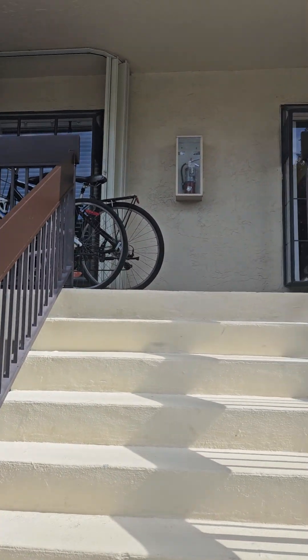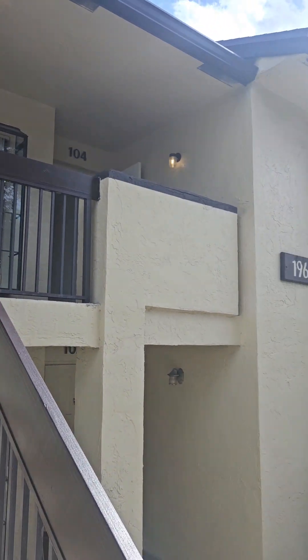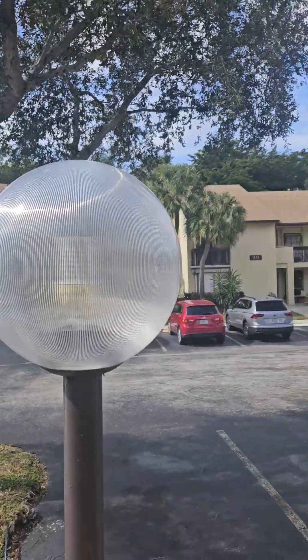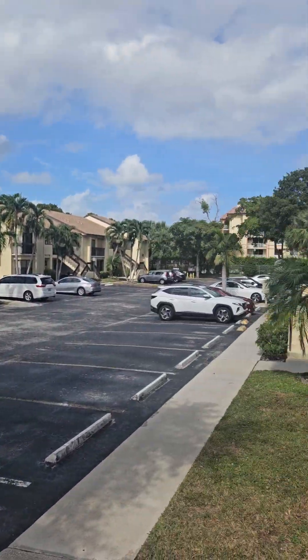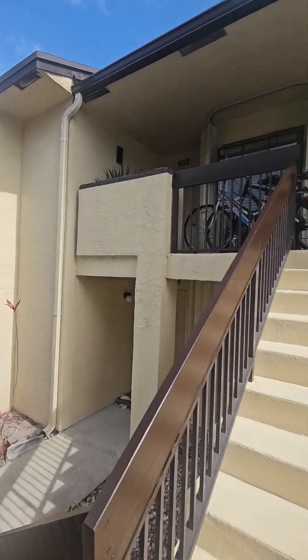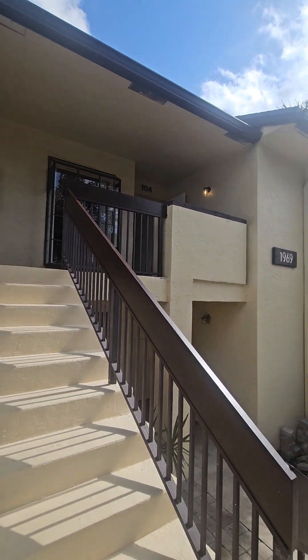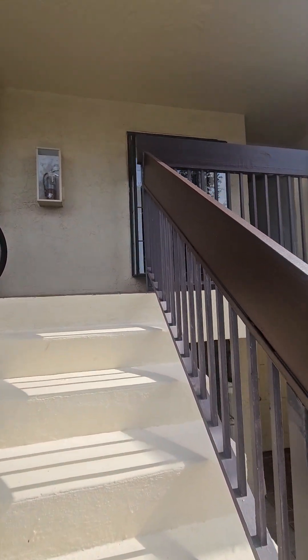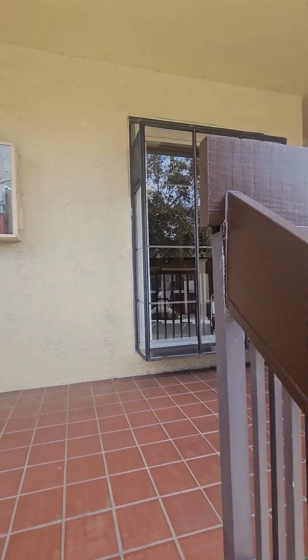Here is the outside of the building. As you can see, it's a very well-maintained community — a very quiet neighborhood. We are on a corner unit on the second floor. Nous sommes au deuxième étage, une unité de coin.